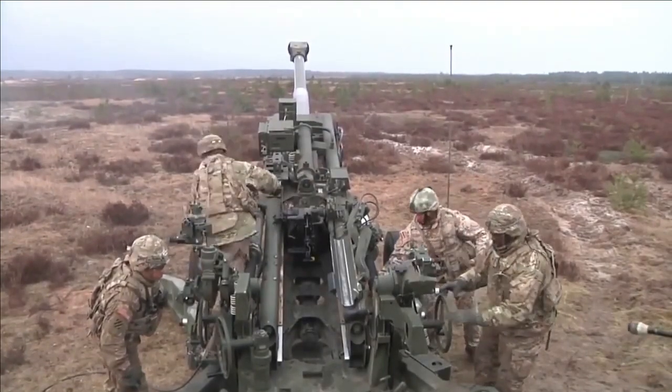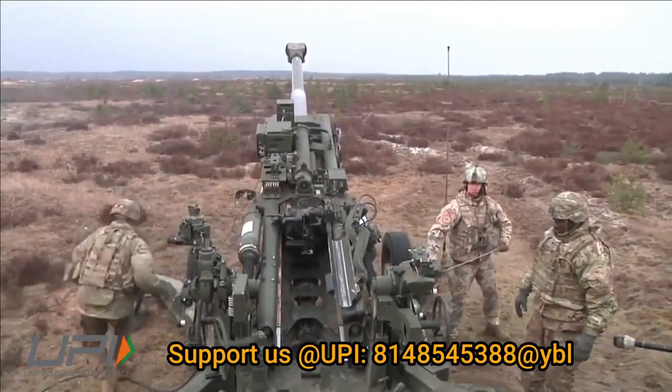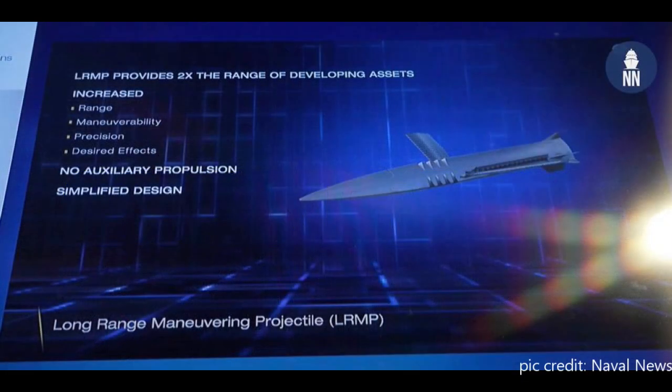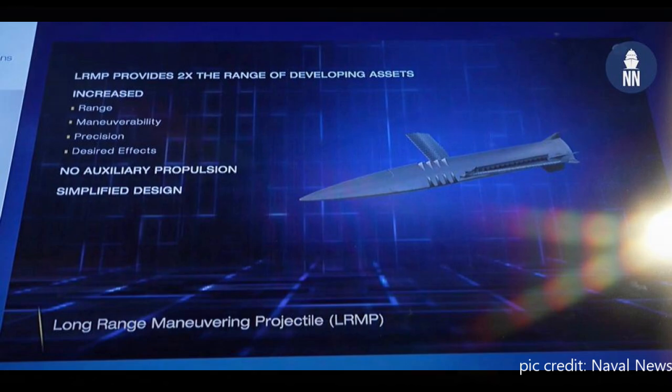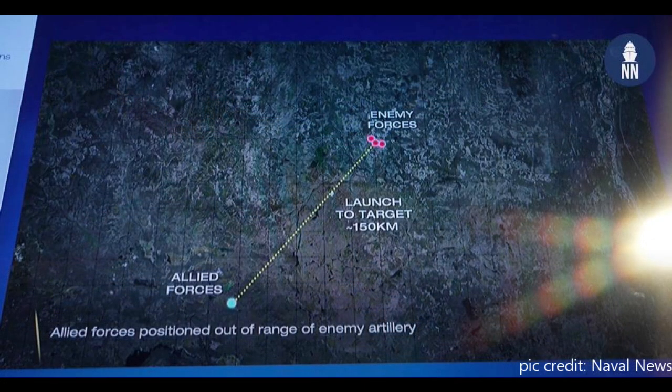The enhanced version is likely to be a 155mm 52-caliber gun. During the Sea Airspace 2023 presentation, General Atomics Electromagnetic Systems, or GAEMS, revealed a new munition for 155mm artillery, being called the Long Range Maneuvering Projectile, or LRMP. This new munition can be used by M777 artillery guns.